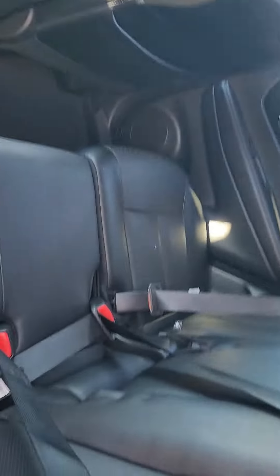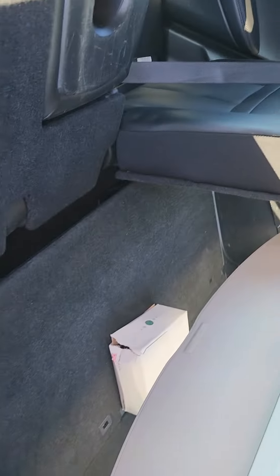Coming to the back here — tons of space. Back seats look like they've never been sat in. Really good condition car all around. Seats do fold completely flat if you did want them to as well.